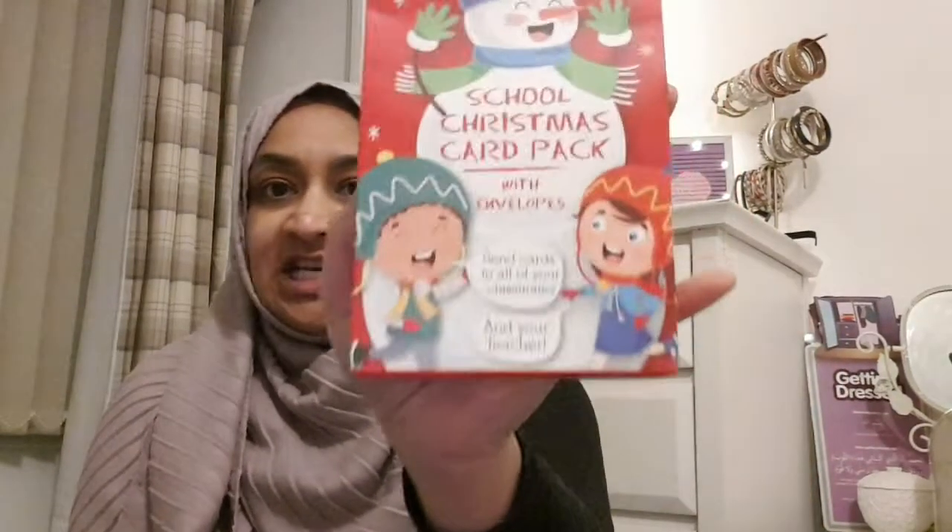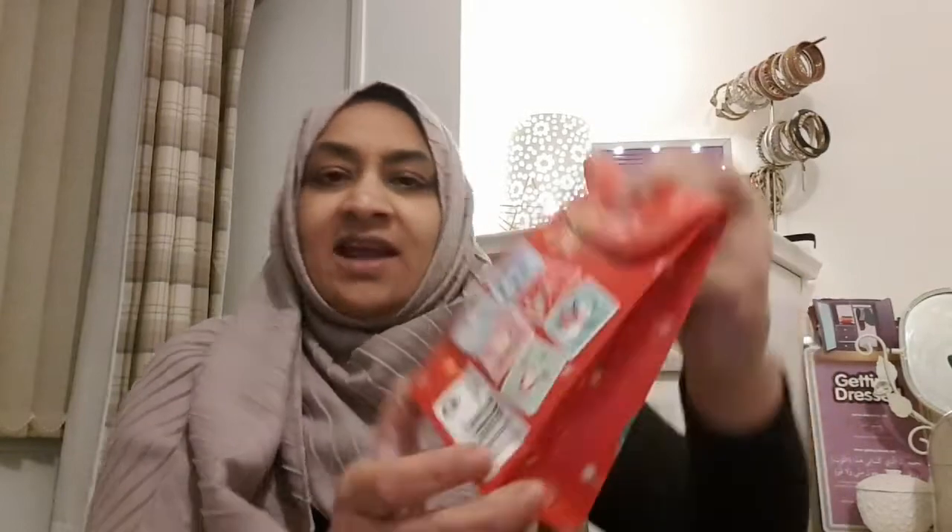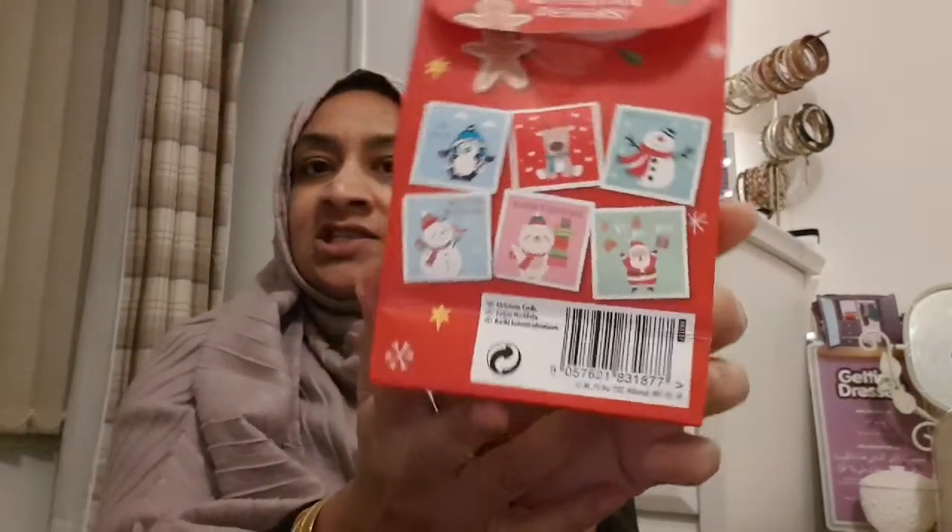We also picked up these Christmas cards - a pack of 13 school Christmas cards with envelopes to send to all your classmates and your teacher. For a pound, 30 cards is not very big but it's okay. You get six different designs: a penguin, a reindeer, a snowman, another snowman, a little teddy bear type of thing, and a Santa, with different messages - Merry Christmas, Season's Greetings, and Ho Ho Ho. So those are for the classmates - there's 31 of them in the class.